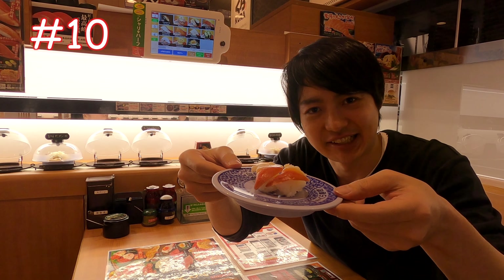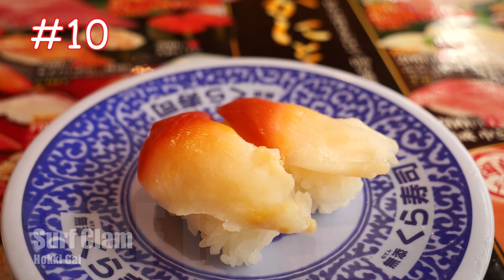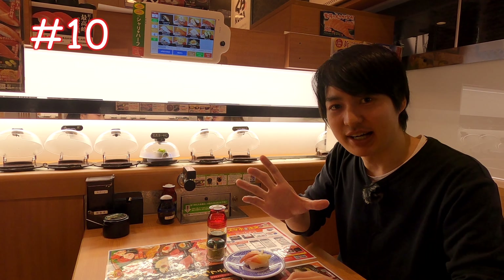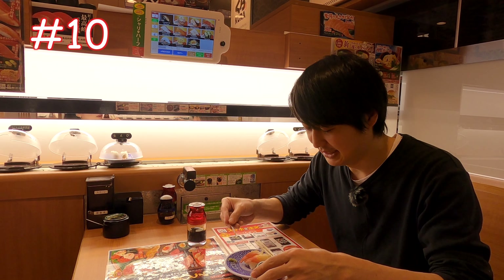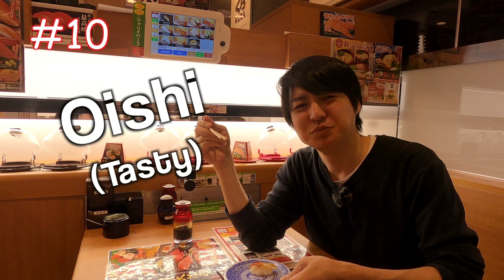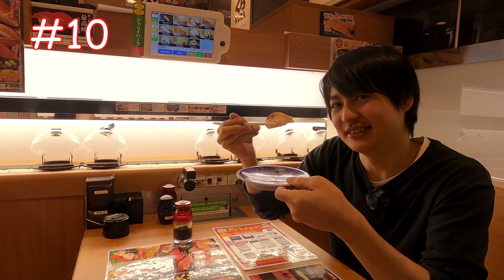Number 10 is surf clam. It does look a bit weird, but it's tasty. By the way, the red one is soy sauce and here you can find wasabi as well. Let's eat — itadakimasu. It's kind of chewy but there's not so much ocean smell, so I like it. I feel this is like squid.